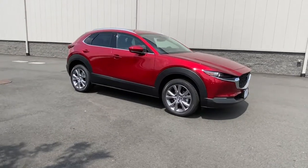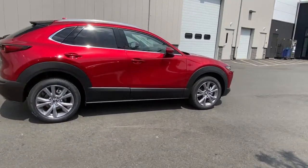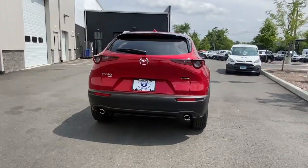Get a feel for the 2022 Mazda CX-30. Take your daily drive on the road to excellence in this striking CX-30. You'll love its upscale feel, serenely quiet cabin, and crossover convenience.